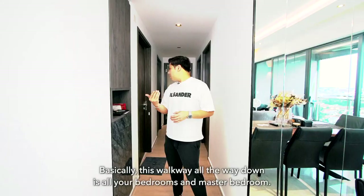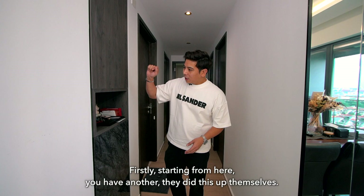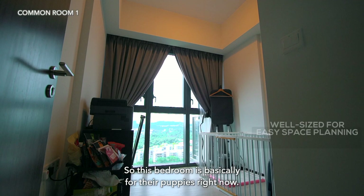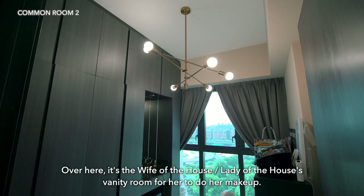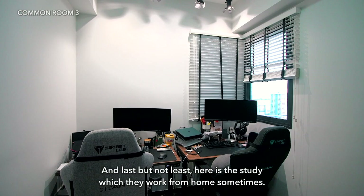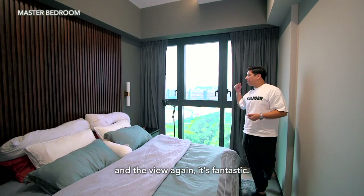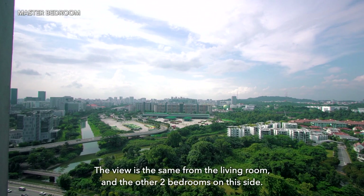This walkway leads to all the bedrooms and the master bedroom. The owner added custom storage units here, plus a convenient spot for keys and daily items. One bedroom is currently used for their puppies. There's also a common bathroom. The lady of the house has a vanity room for makeup, with additional cabinets for clothes. There's also a study which they use for working from home. The master bedroom is very spacious — king-size bed, 2 bedside tables, and a cabinet. The view from the master bedroom is fantastic, the same as from the living room and the other 2 bedrooms on this side. The owners also added feature timber panels which give the room a different touch.